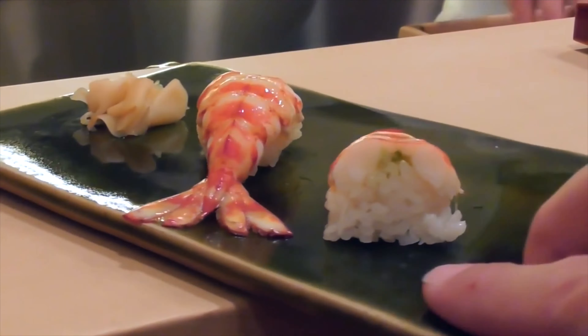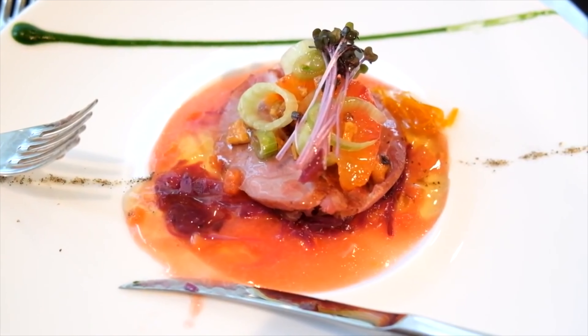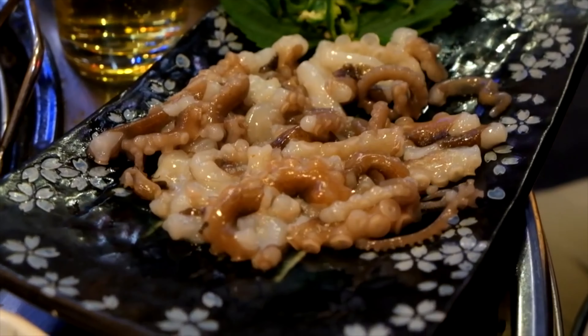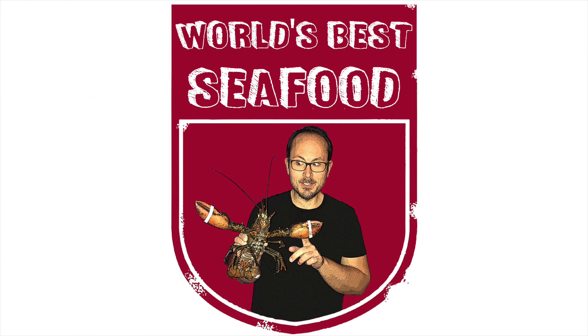Thanks for joining me as I travel the world, going from fine dining through to street food and local specialties, all in an effort to find the world's best seafood.